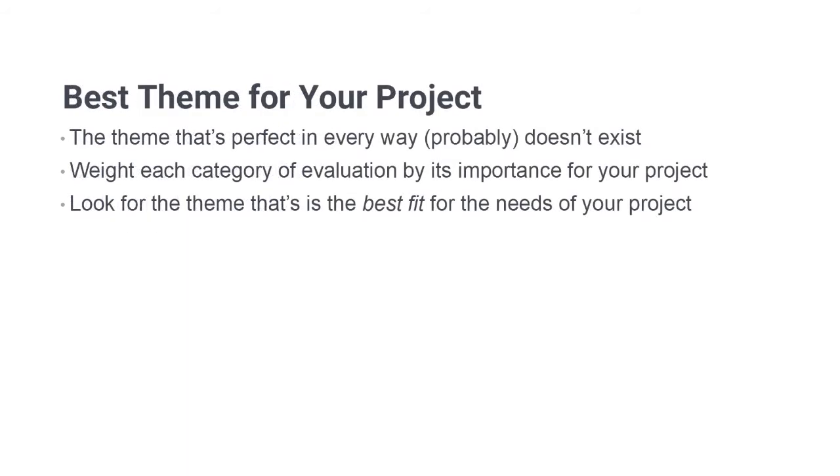The first thing to be aware of is that the likelihood of finding a theme that is perfect in every one of these categories is extremely low. I have not found a single theme that is perfect across the board, but that's okay. What's most important is that you have a solid understanding of what your specific project needs, and then you can weight each one of these nine categories depending on how important they are for your project.